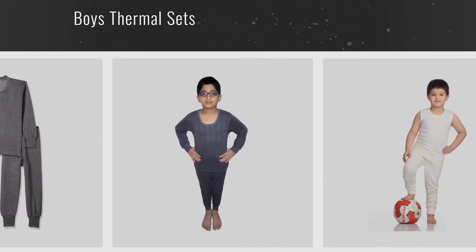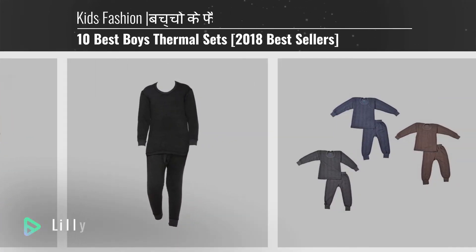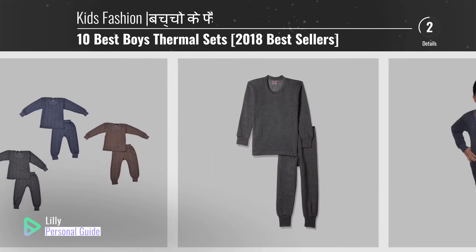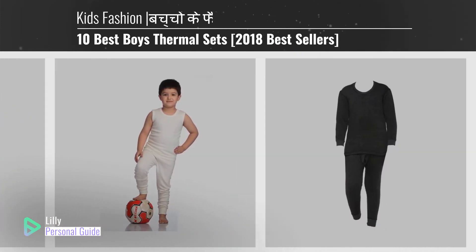If you're looking for boys thermal sets, this video is for you. My name is Lily, your personal guide. Welcome to our channel. At any time you can click the circle in the corner and get more info and real-time deals on your favorite products.